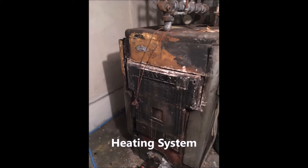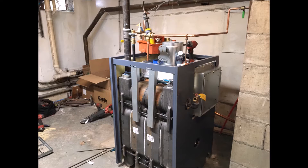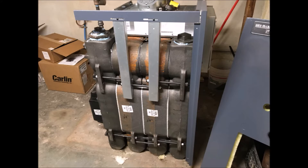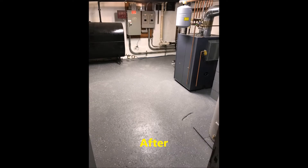The heating system was totally shot, totally rusted out. KFM came in and redid all that for us — a great job — just gutting the whole thing and getting the heating system back up and running. Now we have a nice heating system.